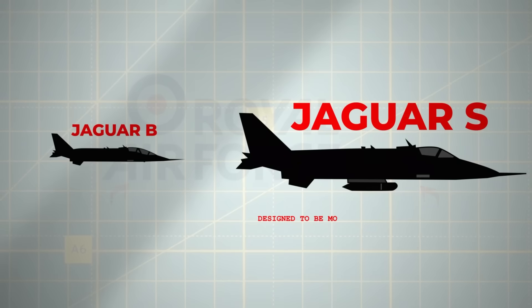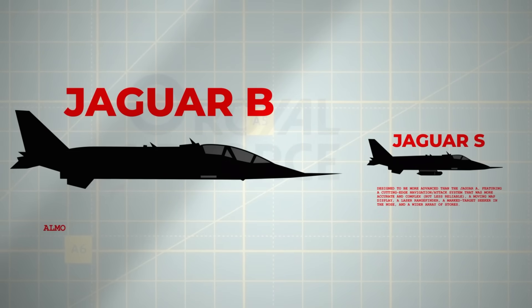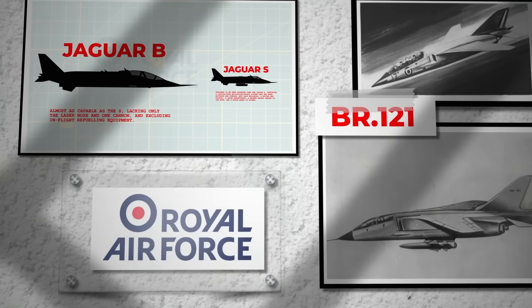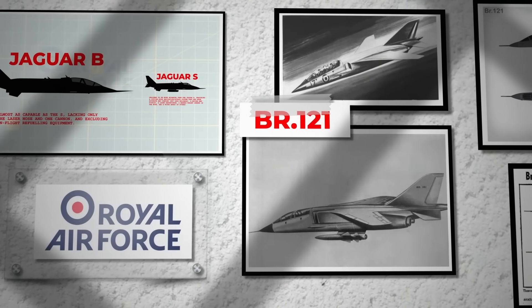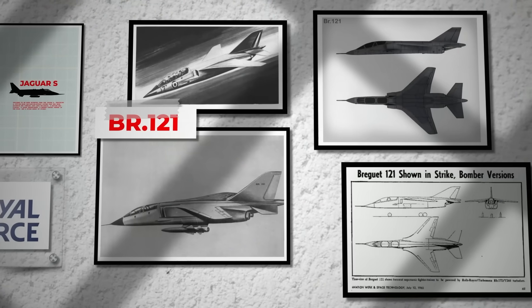The RAF's Jaguar Sierra was designed to be more advanced than the Jaguar Alpha, featuring a cutting-edge navigation attack system, a moving map display, a laser rangefinder, a marked target seeker in the nose, and a wider array of stores. The Jaguar Bravo trainer was almost as capable as the Sierra, lacking only the laser nose and one cannon. The RAF's demand for supersonic performance required significant redesigns, as the BR-121 was initially subsonic — new wings, a reshaped fuselage, a higher rear cockpit, and engines with reheat were developed, and BAC was extensively reworking the internal layout.